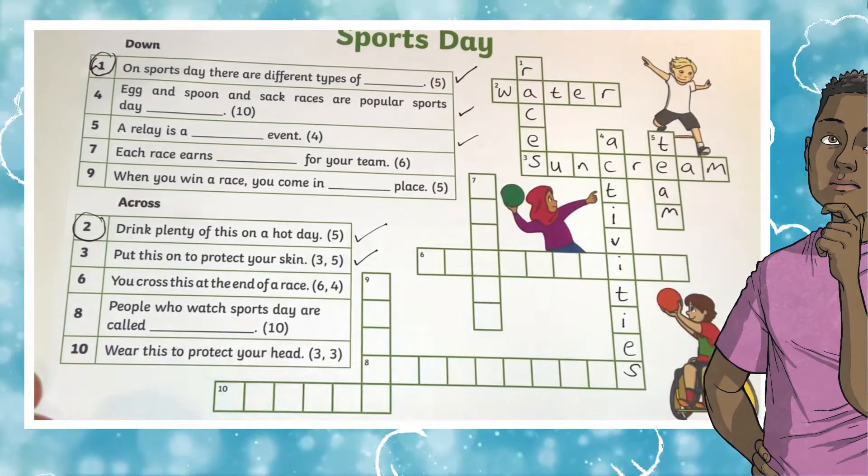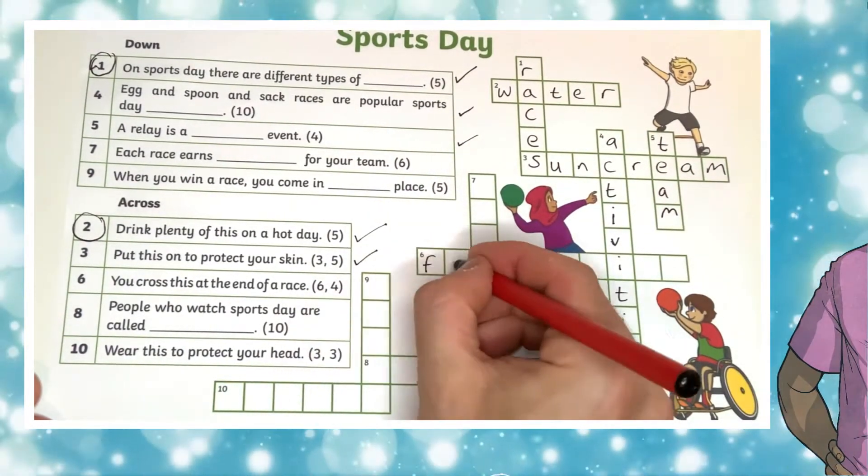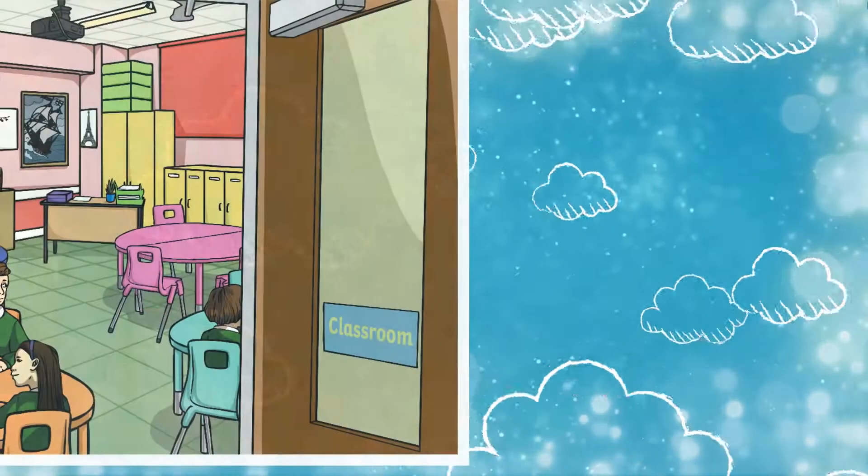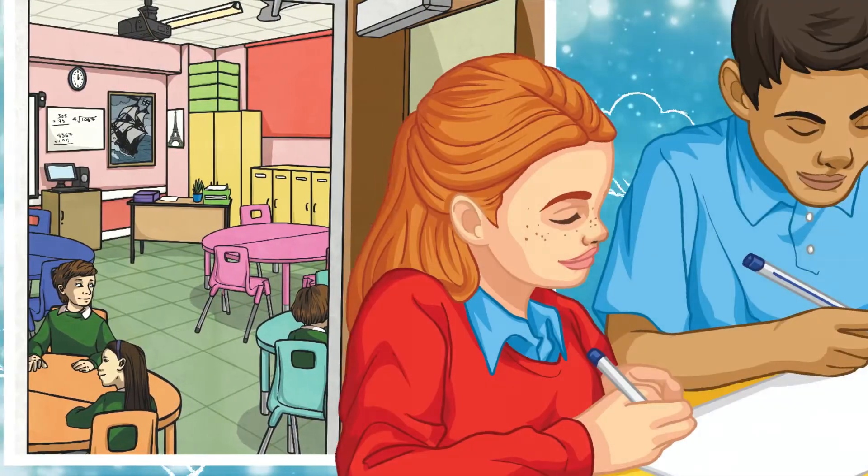Often there are illustrations to support reasoning skills, and answers are provided on a separate page. It's easy to mark as a class or for children to check their own answers.